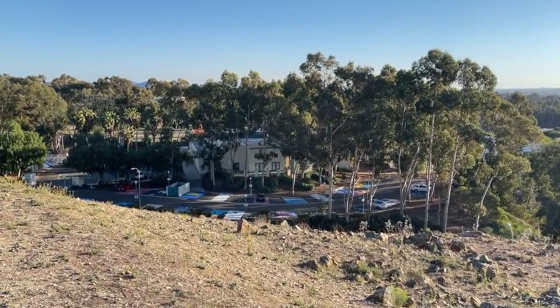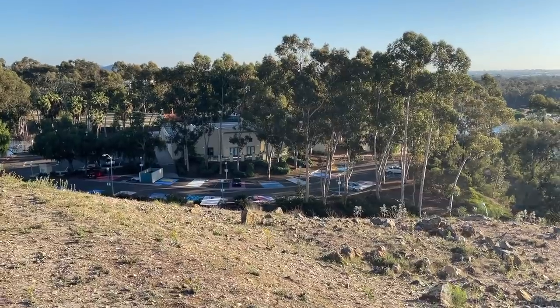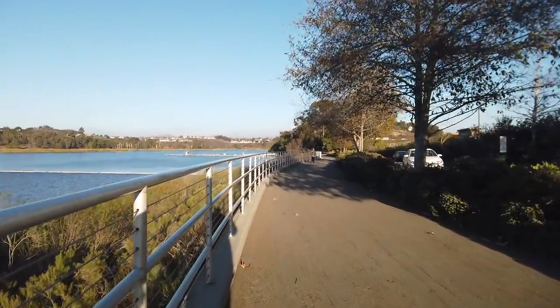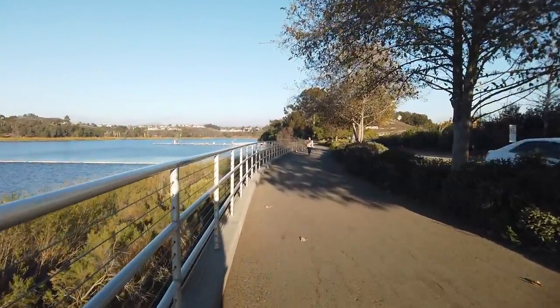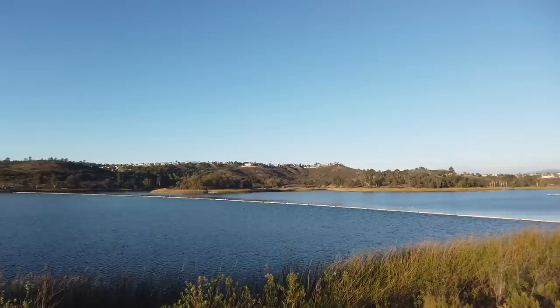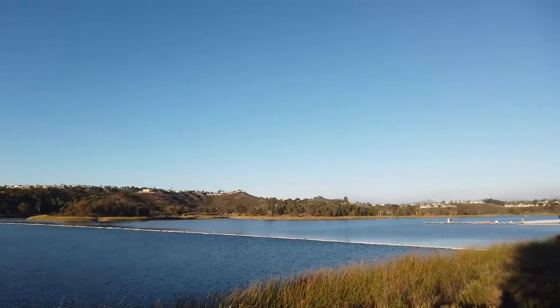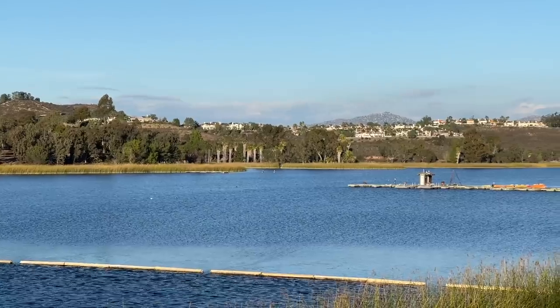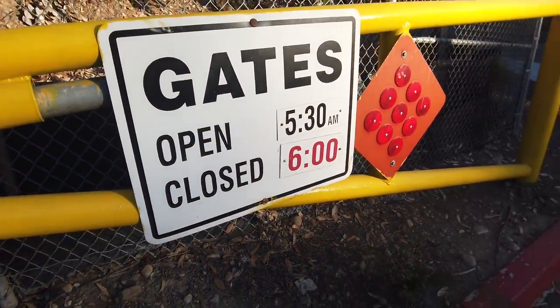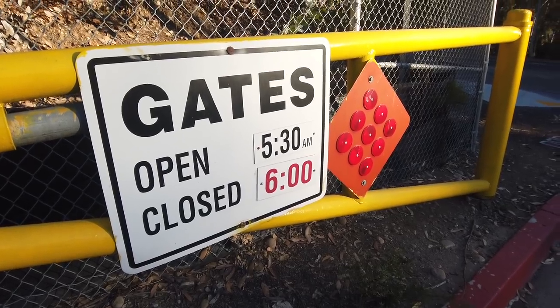That colorful parking lot down the way is the Scripps Ranch Library, and it looks like they have some parking lot art. Down this way you'll find a little snack shack, restrooms, and more parking. The left side of the lake is closed off, but to the right of that barrier you can go out and do some fishing. The lake is surrounded by homes around Scripps Ranch, right on the border of Scripps Ranch, Miramar, and Mira Mesa. They post the times when the gates open and close — they open as early as 5:30 in the morning and close at six.